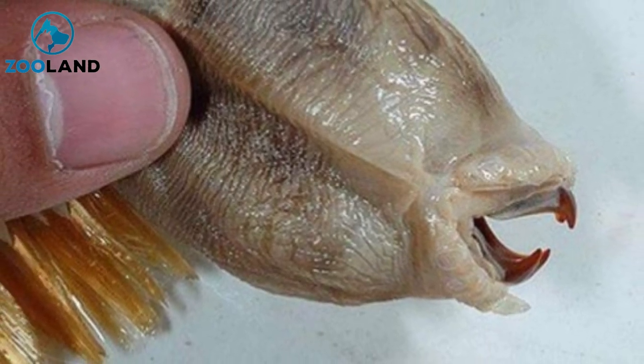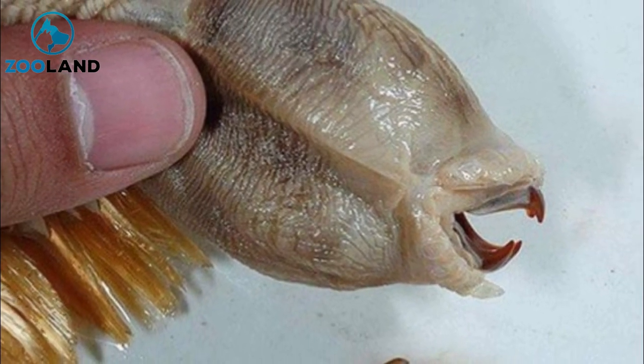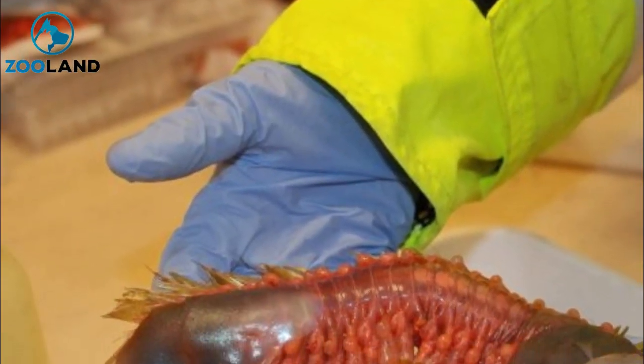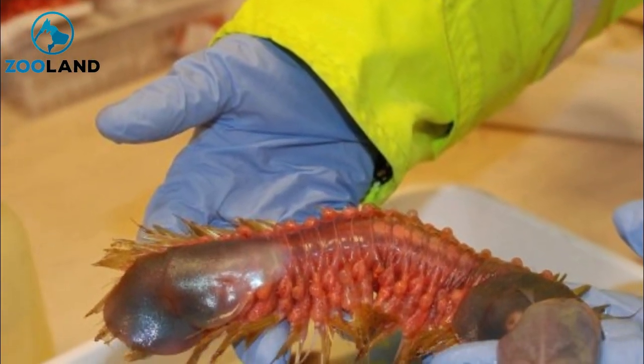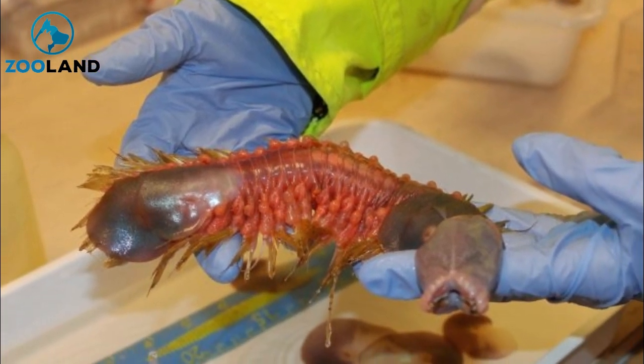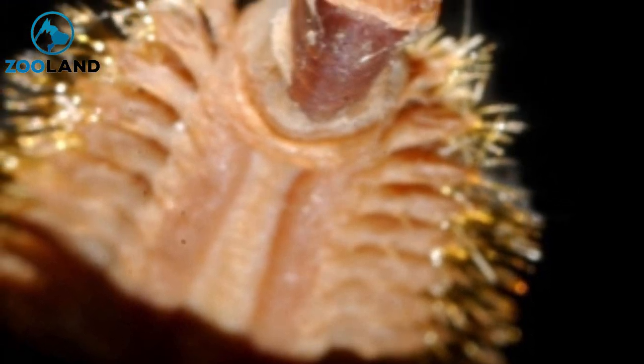The worm is a member of the Polinoidae family, which translates to scale worms. The outer surface of the 8-inch long worm is covered in slimy but colorful scales. The body of the worm is rather flat, and that's because they spend most of their time lying under the sand,